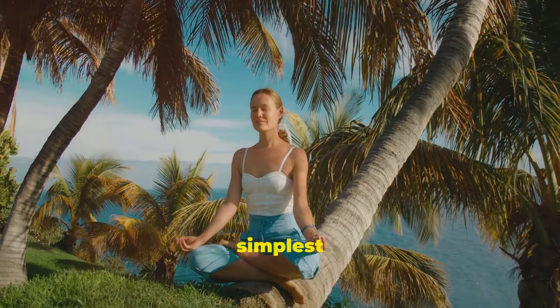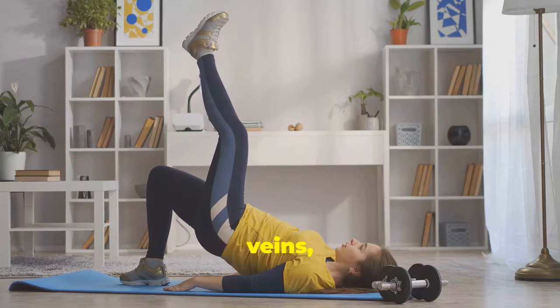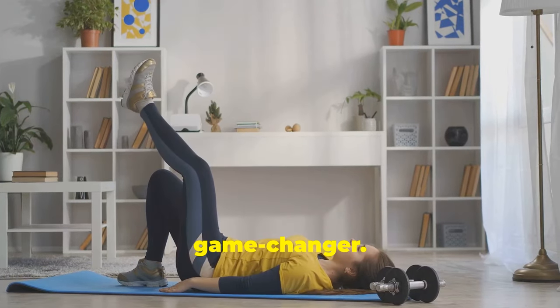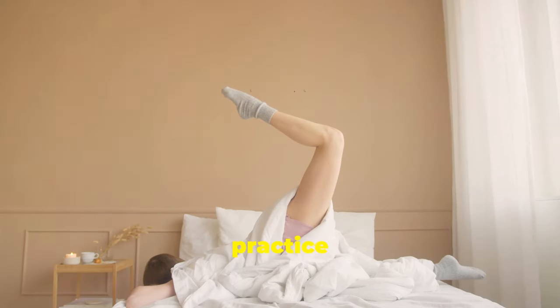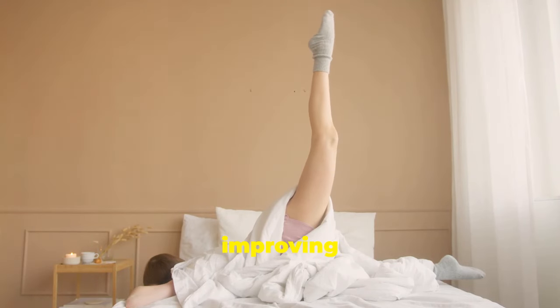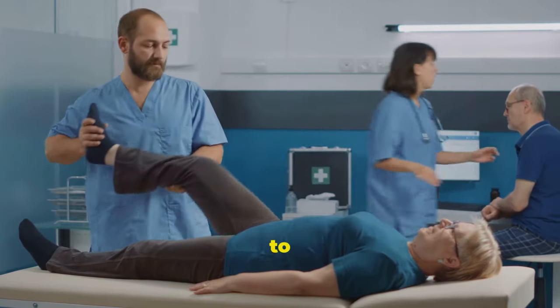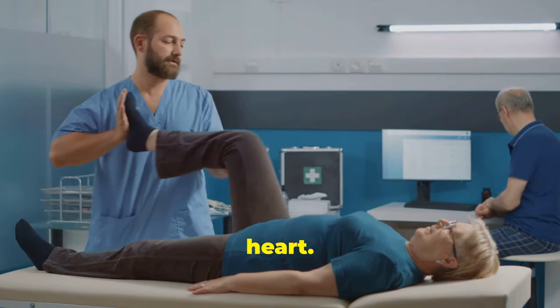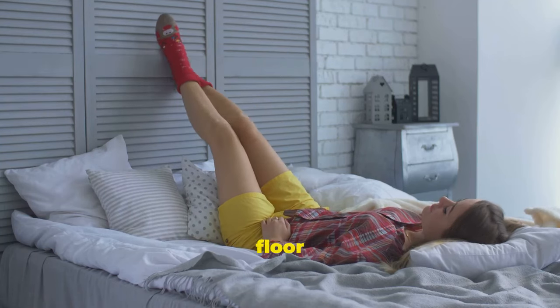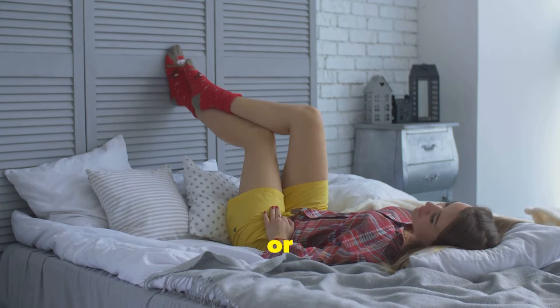Sometimes the simplest solutions are the most effective. When it comes to managing varicose veins, elevating your legs is a game changer. When you elevate your legs above your heart level, you're working with gravity to encourage blood flow back to the heart. Simply lie down and elevate your legs against a wall or some pillows.